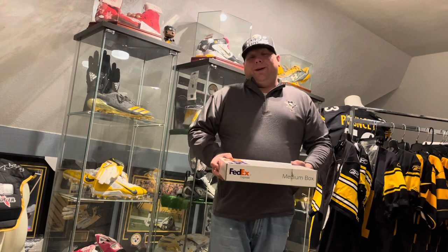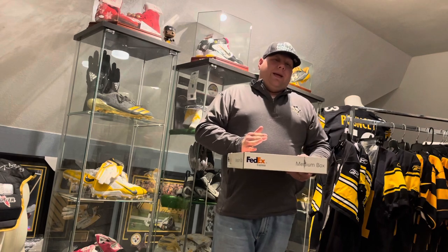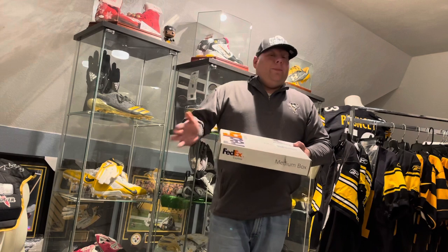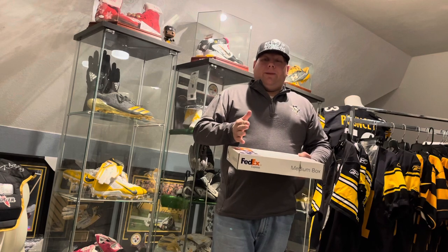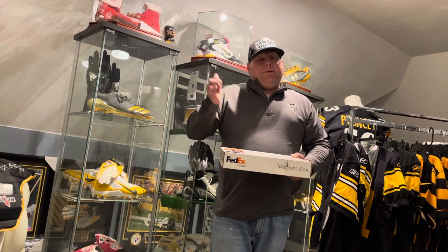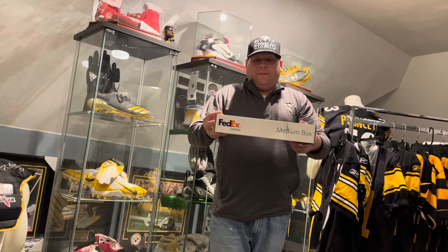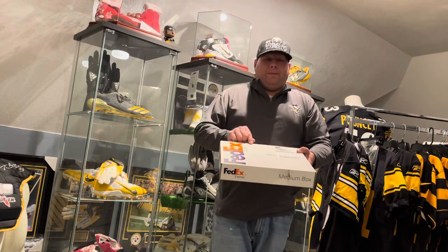Penguins, you guys got to do better when it comes to packaging. If you want to find out how to do the worst packaging and take care of things the worst, look no further than the Pittsburgh Penguins, because they are terrible at shipping things out. This is not the first time and it won't be the last. Their mystery pucks — people that get them signed — always have smudges and smears. They are not packaged; they're just thrown in a box.